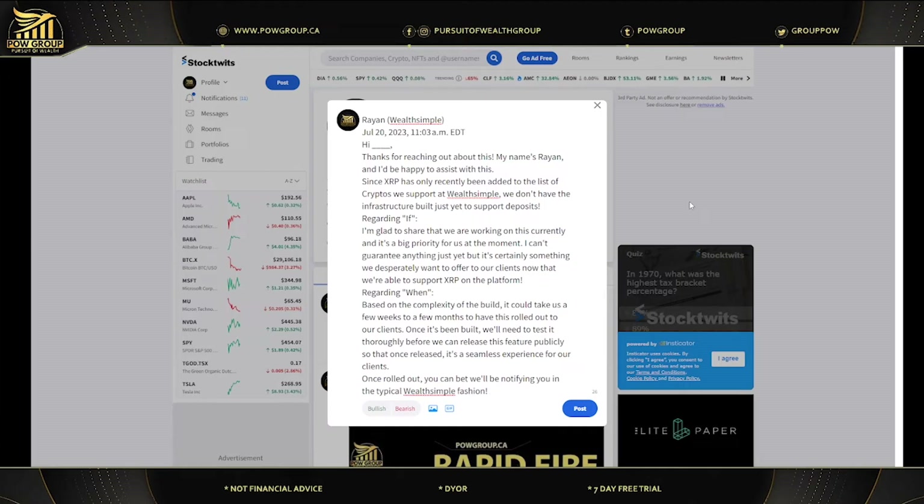Wealthsimple's response continued: 'We are working on this and it's a big priority for us. I can't guarantee anything yet, but it's certainly something we're desperately wanting to offer for our clients now that we support XRP on the platform. Based on the complexity of the build, it could take a few weeks if not months to roll out. We'll need to test it thoroughly before releasing this feature publicly so that it's a seamless experience.' You'll be notified in typical Wealthsimple fashion.